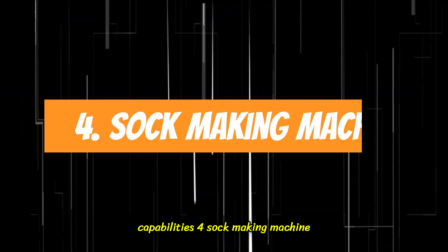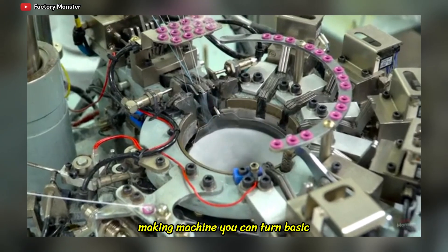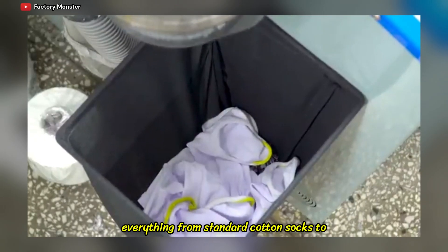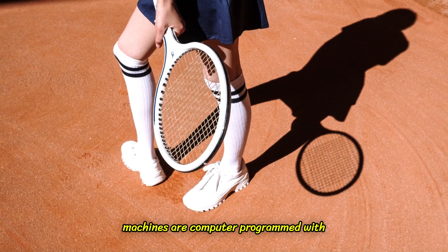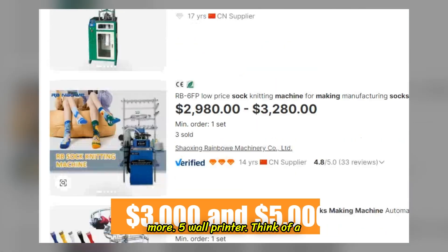4. Sock-making Machine. Socks may seem simple, but with a sock-making machine, you can turn basic footgear into a highly customizable product. These machines can produce everything from standard cotton socks to more specialized designs such as compression socks or athletic wear. Many machines are computer programmed, with prices ranging from $3,000 to $5,000 or more.